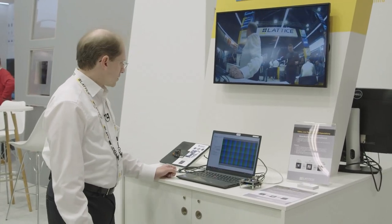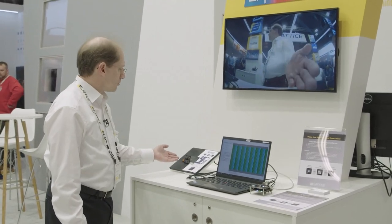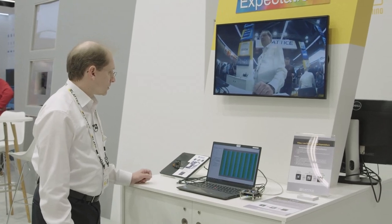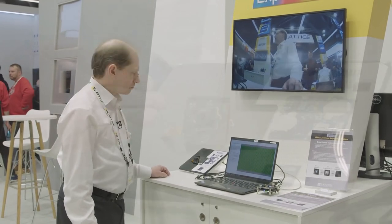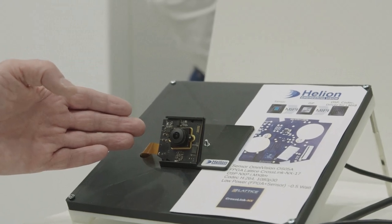The first demonstration is a smart home video surveillance solution we have here. We are also transferring 1080p at 30 frames per second via network, and we have here a very small module which is